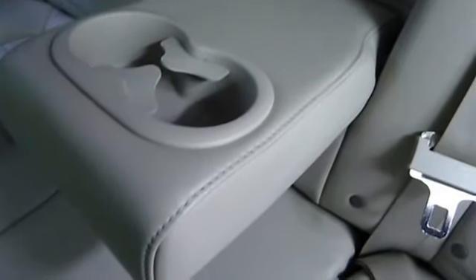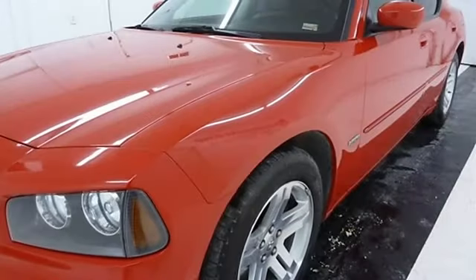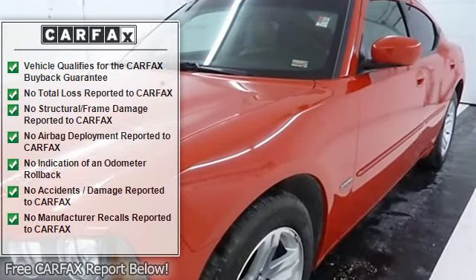Fog Lamps, Heated Mirrors, Power Mirrors, Intermittent Wipers, Variable Speed Intermittent Wipers.